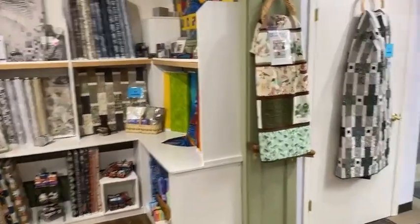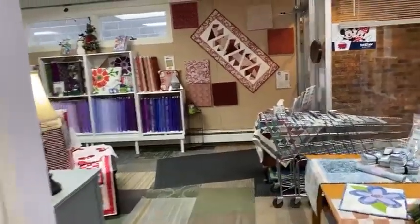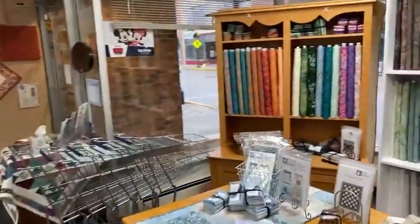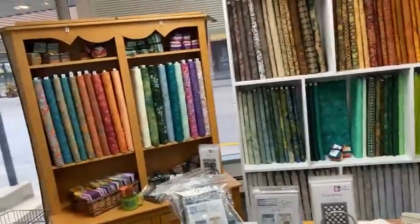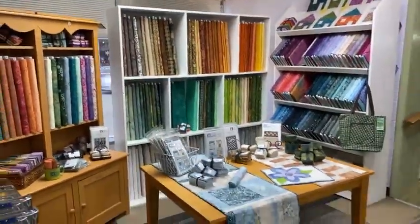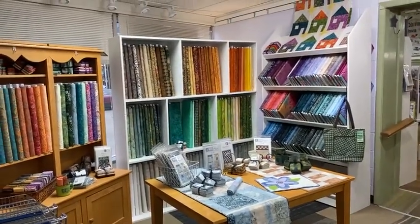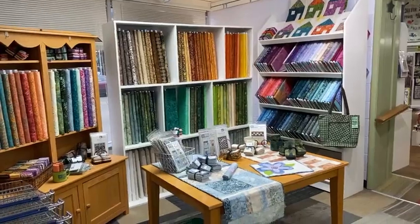We hope you like it and look forward to seeing you soon when you can see it all in person. Oh, and there is one more thing — you were wondering where the batiks went. Well, they're all up here in front now! We look forward to seeing you soon. Thanks for walking around with me.